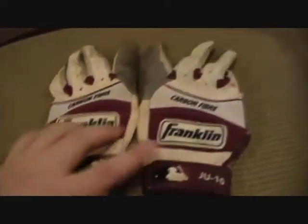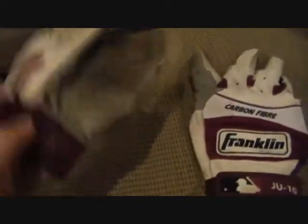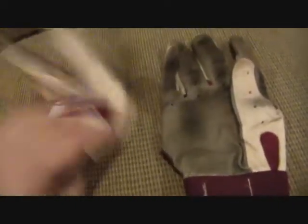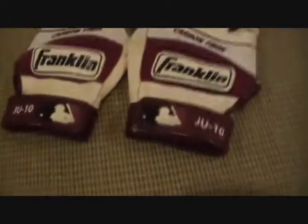These have the embroidered wristband that reads JU10 for Justin Upton, and his number is 10. The maroon color matches the D-backs. There's also a little pad here to protect his hand from the knob of the bat when he's swinging. They're untorn and in great shape — a nice piece for the memorabilia collection. He's only 23 and already has a solid stat line, so he could be a Hall of Fame candidate in 10 to 15 years.